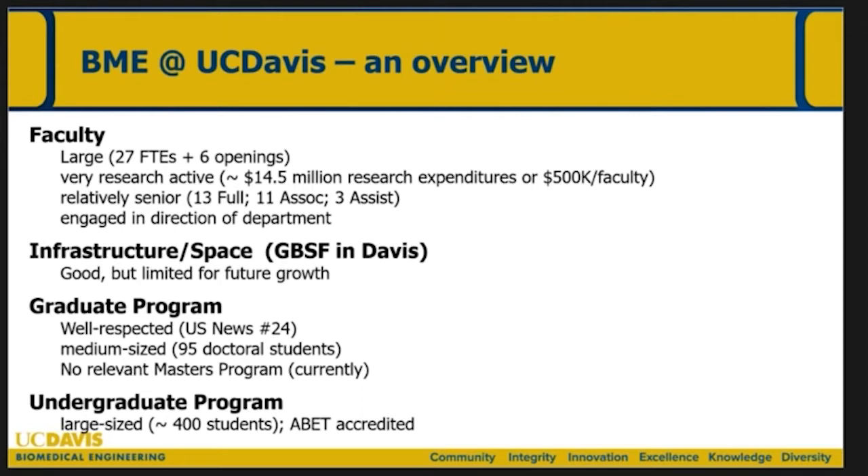The infrastructure is primarily in Davis, almost exclusively, and it's really good but limited for future growth. The graduate program is well respected — we tend to be ranked in the low 20s in U.S. News and World Report. We have about a hundred doctoral students and really no relevant master's program currently, which is a lead-in to one of the topics this morning. We have a big undergraduate program, maybe 400 students with about a hundred graduates every year.